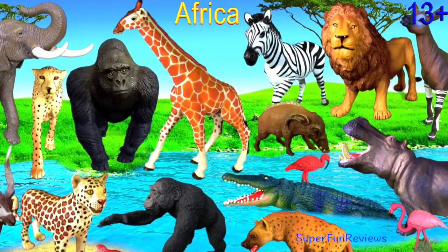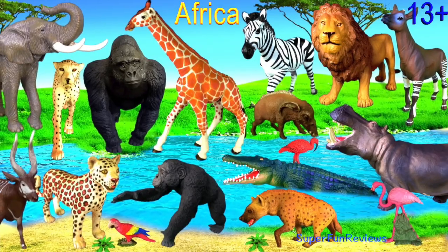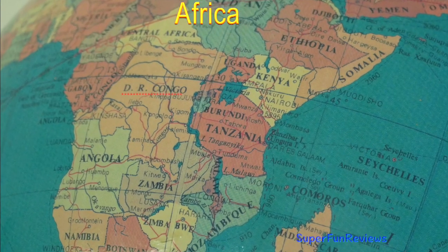Hey guys, it's Kerri. I'm looking at animals from the Democratic Republic of the Congo in Africa.